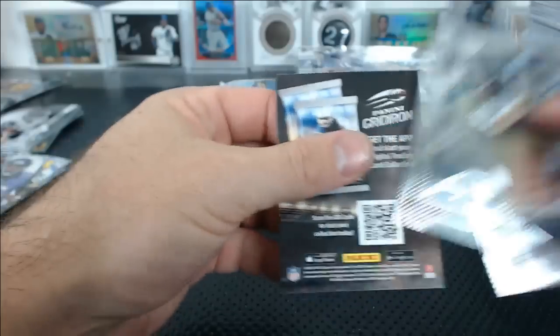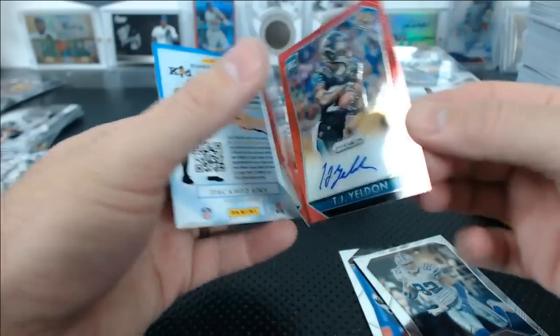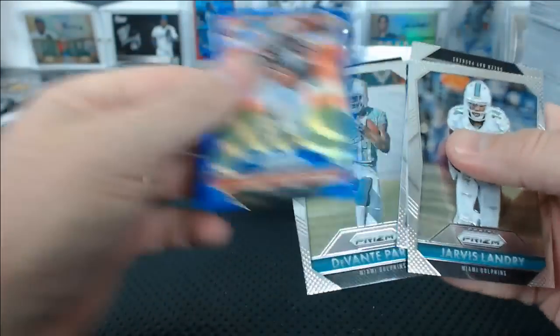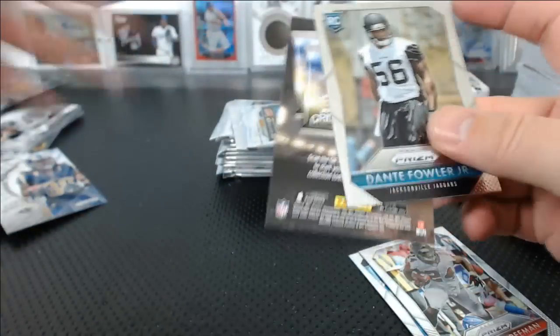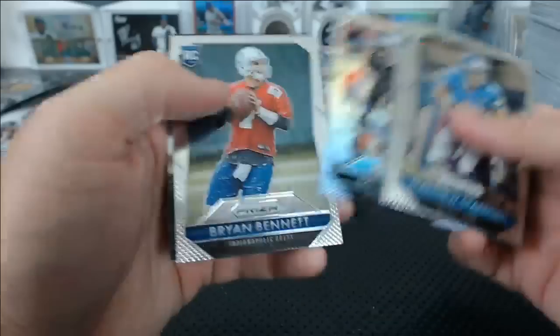Brian Hoyer green. TJ Yeldon red auto — do we have a TJ Yeldon already, Sean? I'm interested to look at the hit recap because it doesn't feel like we're getting a lot of repeat stuff. Panini Prizm collation and the hits — it's like better than Finest, I hate to admit it. Kevin White photo variation. I'm just making these jokes for Sean. Sean makes me say mean jokes because he thinks they're funny — I'm not really that mean.